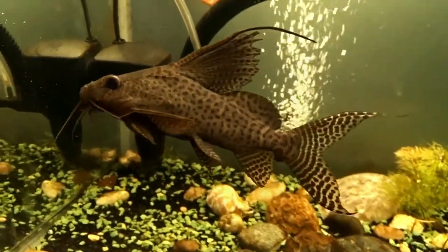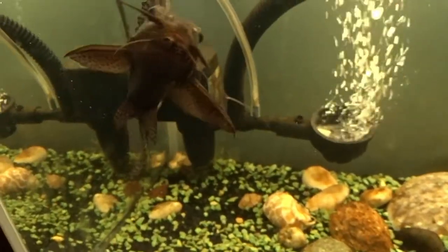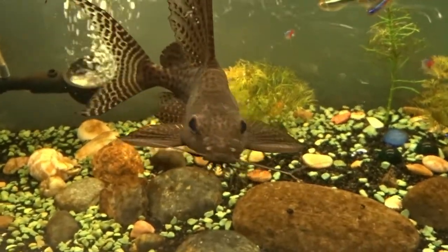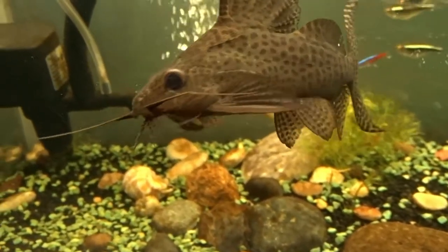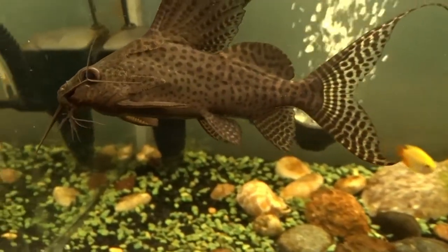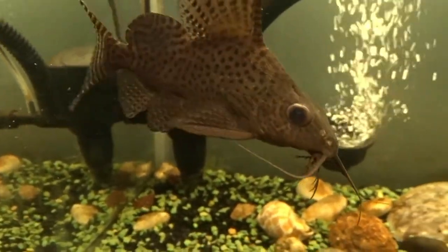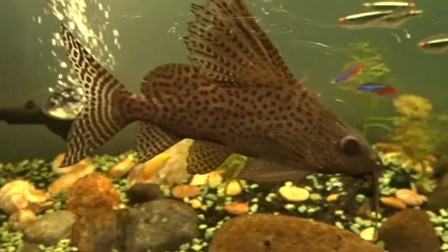Hey guys, welcome back to another episode of S3 of Qualified. In today's episode, I'm gonna let you know why featherfin squeakers are the best bottom feeders in my opinion. This guide is not about stuff that you can find on the internet, but it's actually about my experience in keeping them, and the experiments and tests I have carried out with them.